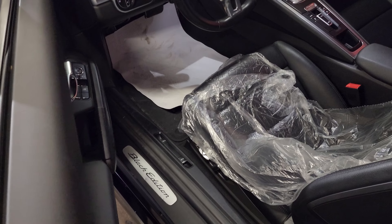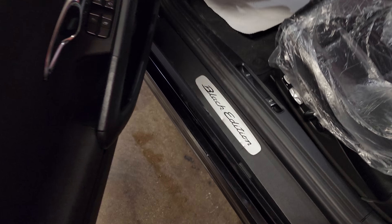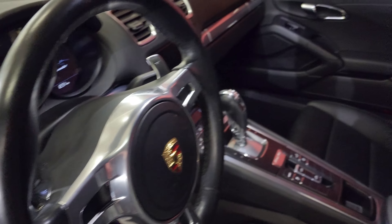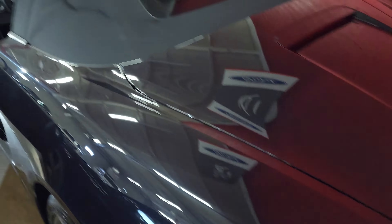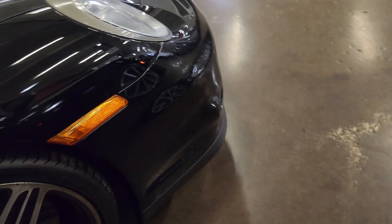This one comes to us from a very careful and meticulous owner who took immediate care of this car. Before we jump in, let me show you around — the exhaust tips are black as well. Super nice car, let's jump in and tell you a little bit more about it.